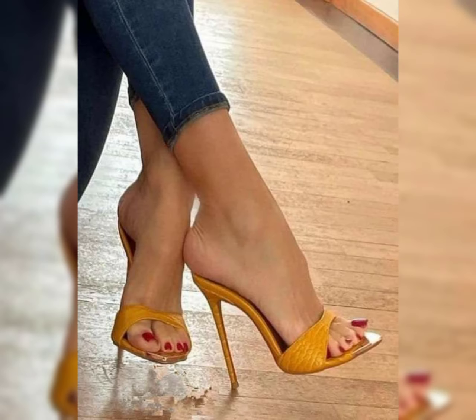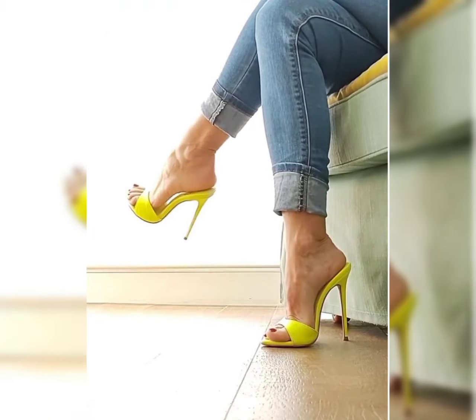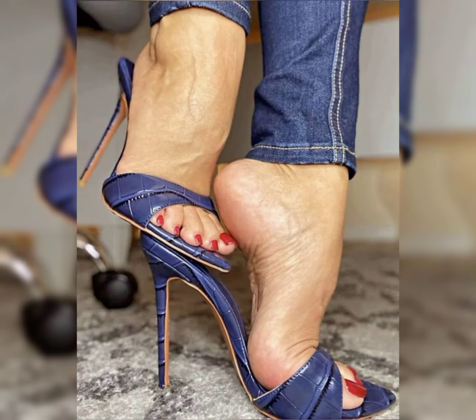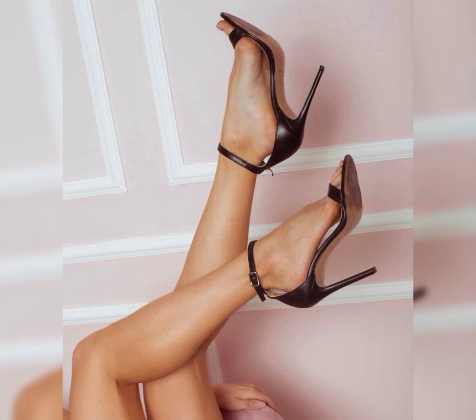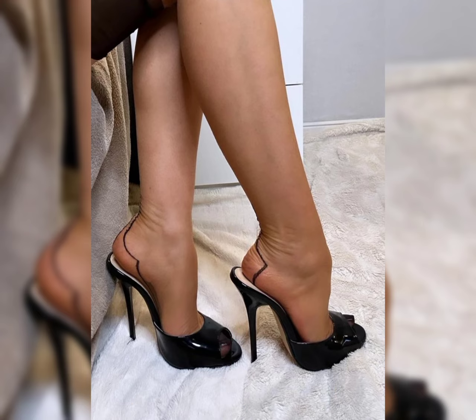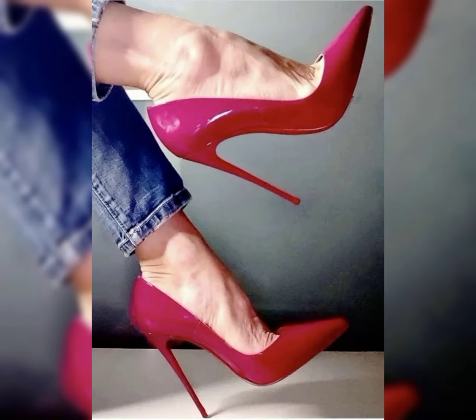Whether you are attending a special event, going out for a night on the town, or simply want to elevate your everyday style, high heels are the perfect choice to make a fashionable statement. Get ready to step up your shoe game and strut your stuff in a pair of fabulous high heels! Please watch my video till the end and press the bell icon if you like my video. Thank you, see you soon!